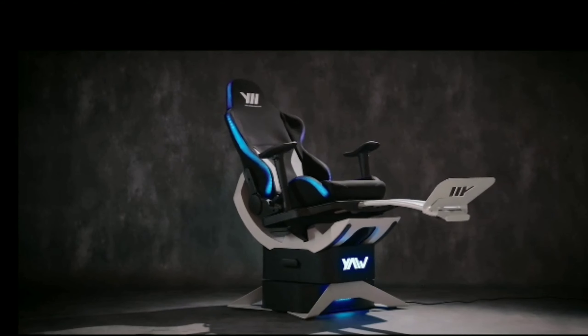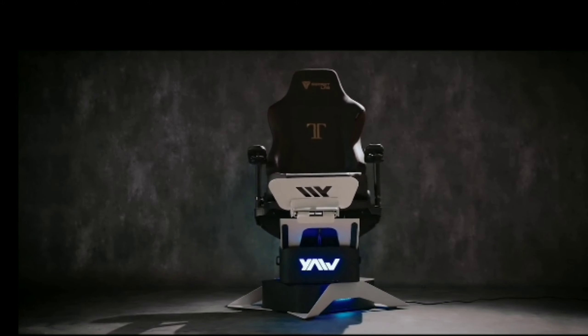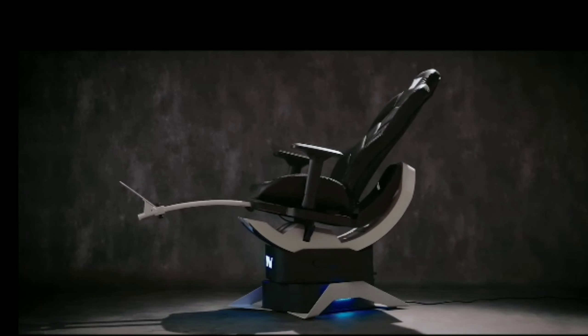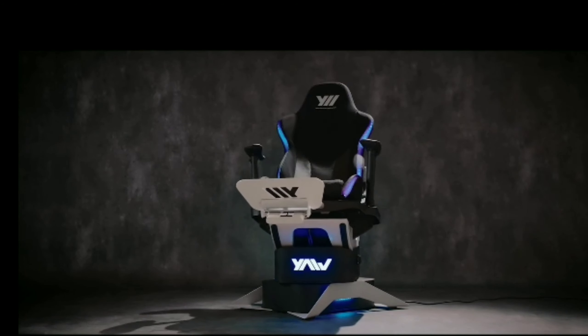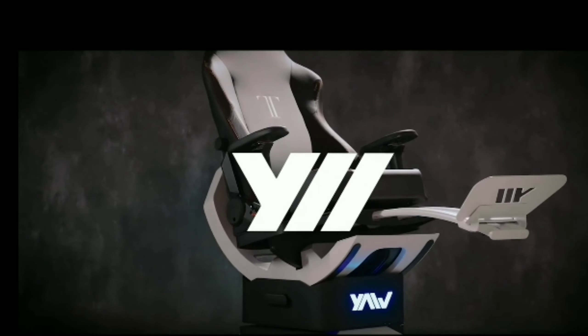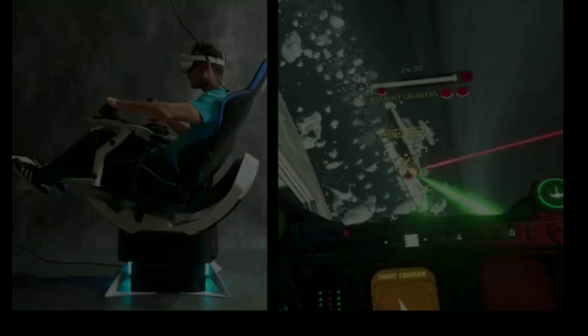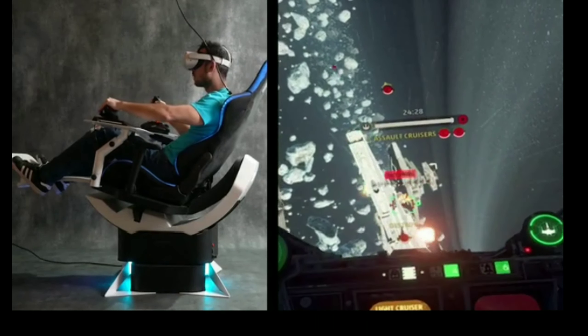Don't miss out on the exclusive pricing on Kickstarter. Pre-order Yaw 2 now and step into the next level of gaming and working. Yaw 2 — the next generation motion simulator and smart chair from Yaw.